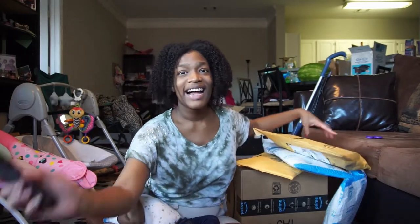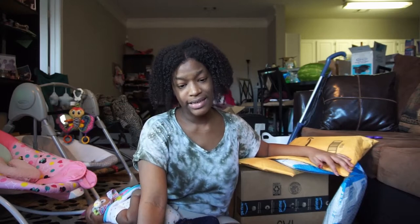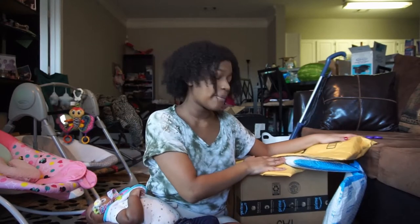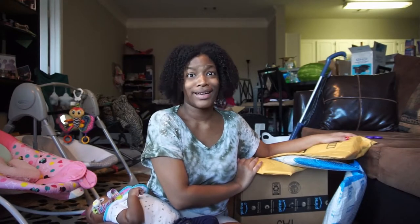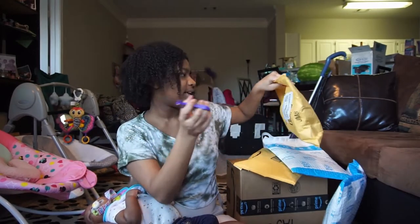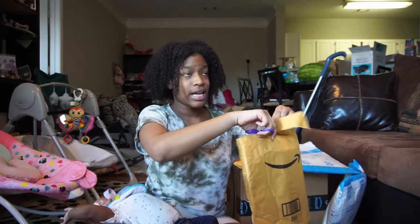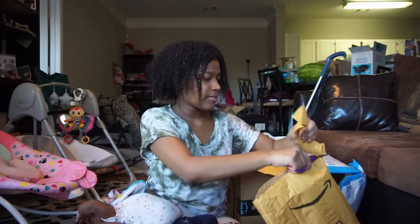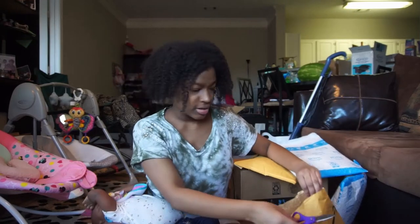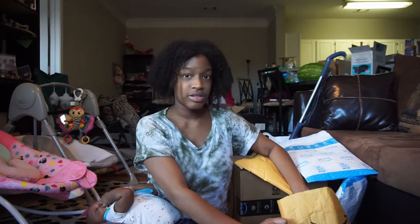Hey hey hey, it's your girl, and today we are going to be unboxing all of this stuff. I bought everything on her registry — this is the Amazon unboxing registry haul. They have this thing when you sign up for Amazon Prime and have a baby registry where they give you a 15% off discount to complete the registry.